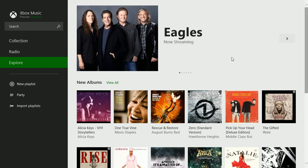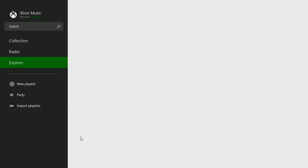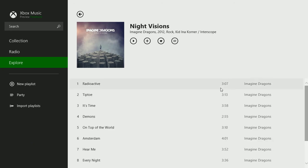And you can scroll through new albums, top albums, and so on. See if there's anything you'd like to buy, add, or even play.